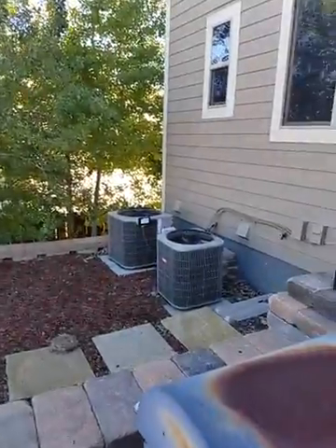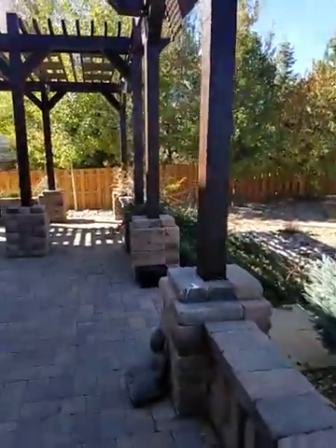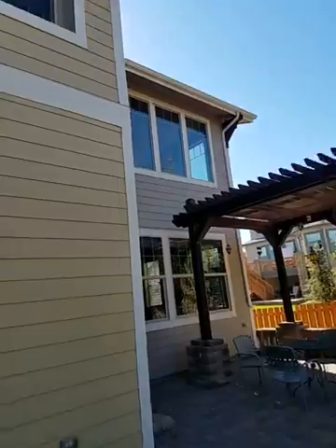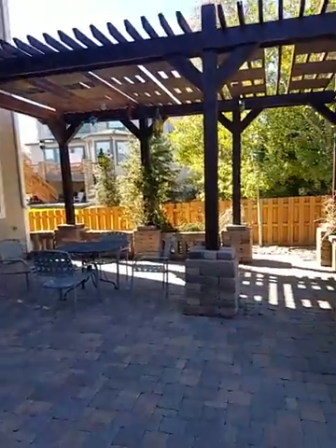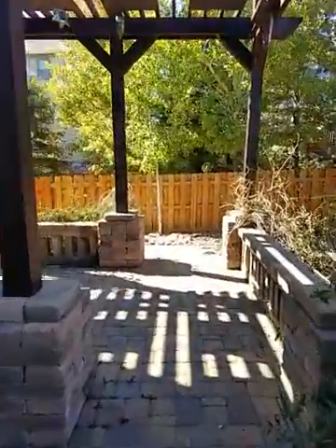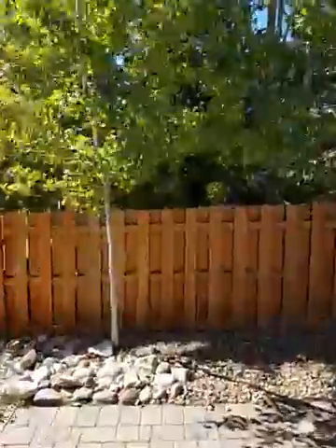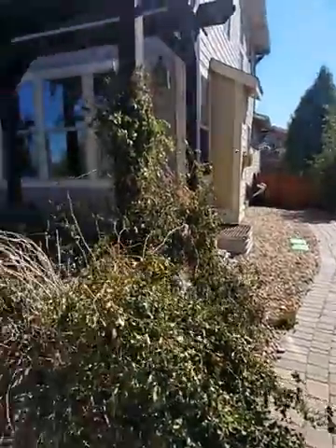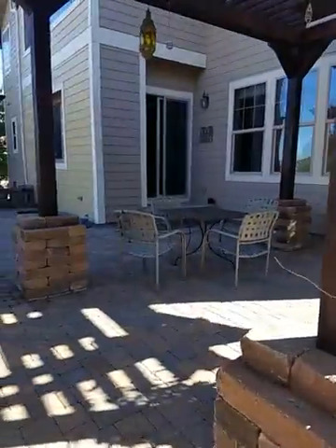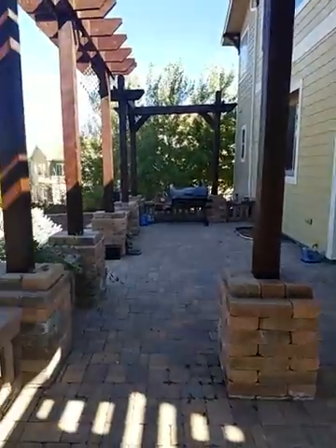Looks like two AC units too — that's good. That's a good shot of the back. Let me get a quick shot of the side here. Yeah, definitely a nice backyard. You got this little walking area out to the front.